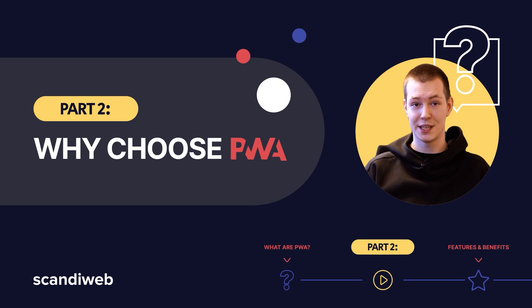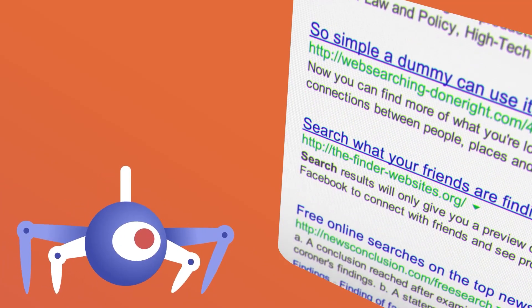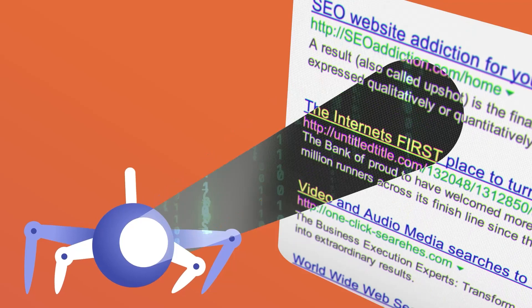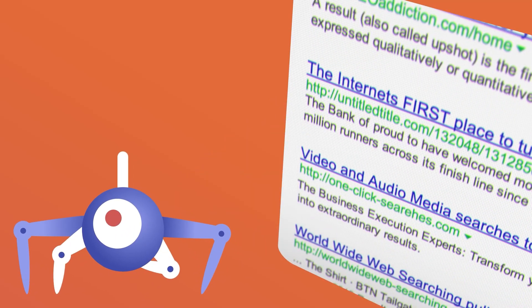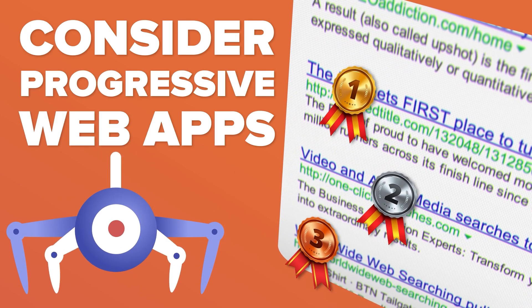Why should you choose PWA? You probably already know that Google algorithms use your website's mobile site when ranking your pages. So if you are looking at how to improve the user experience, especially for mobile device users, this is the right time to consider Progressive Web Apps. Let's take a closer look at the benefits for users and companies.